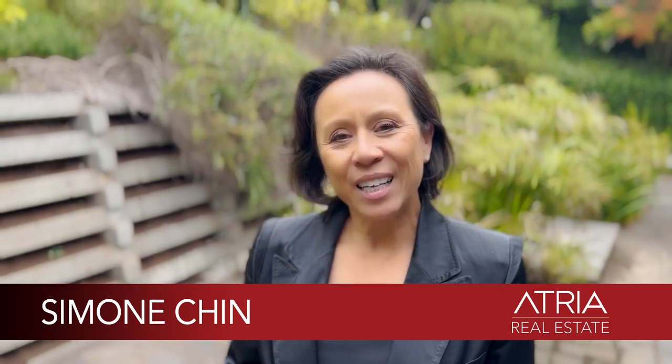Hello and welcome to Cousin Gilbert at 97 Vincent Street, Dalesford. My name is Simone Chin from Atrio Real Estate. Let's have a look around.